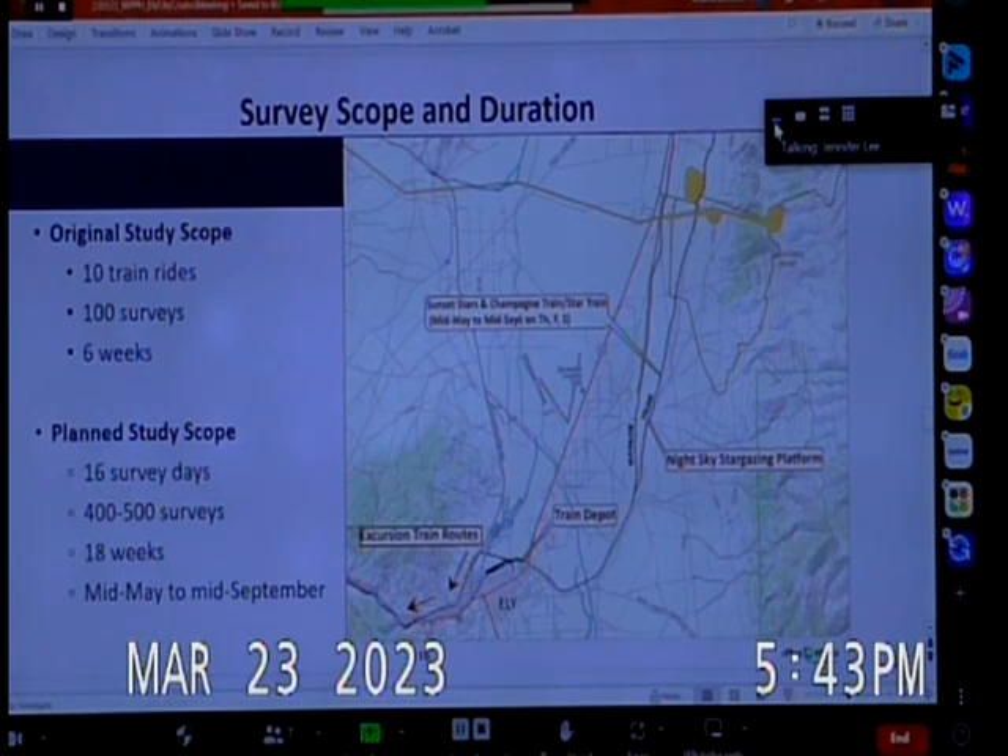There will be 16 survey days — the original study scope included 10 train rides and 100 surveys over six weeks. What we have proposed is those 16 survey days with the survey scope broadened to 400 to 500 surveys, covering over 18 weeks from mid-May to mid-September.